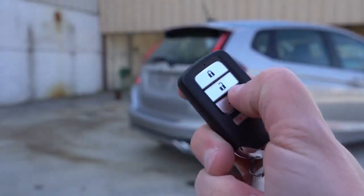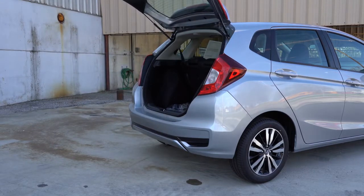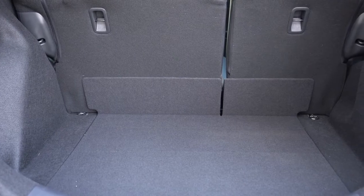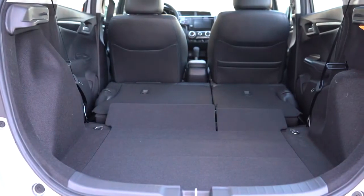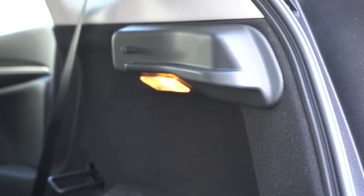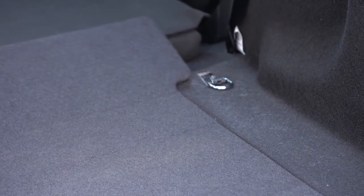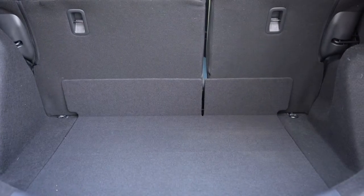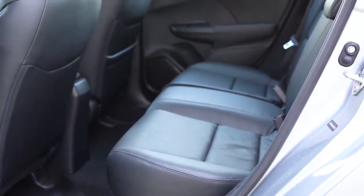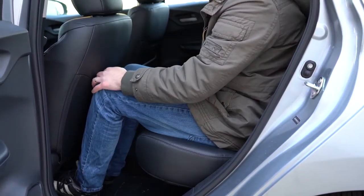Opening the rear hatch: use the key fob button or the unlock button — it's a manual liftgate, so just lift it up. Cargo capacity is 16.6 cubic feet, and with the rear seats folded in a 60/40 split that jumps to 52.7 cubic feet. There's a cargo area light for all trim levels, and cargo tie-down anchors on the EX and EX-L — usually you'd only find those on higher-priced SUVs. Rear legroom comes in at 39.3 inches versus just 34.4 inches in the Toyota Yaris — a huge difference. Even at six feet tall, I had plenty of space back there.